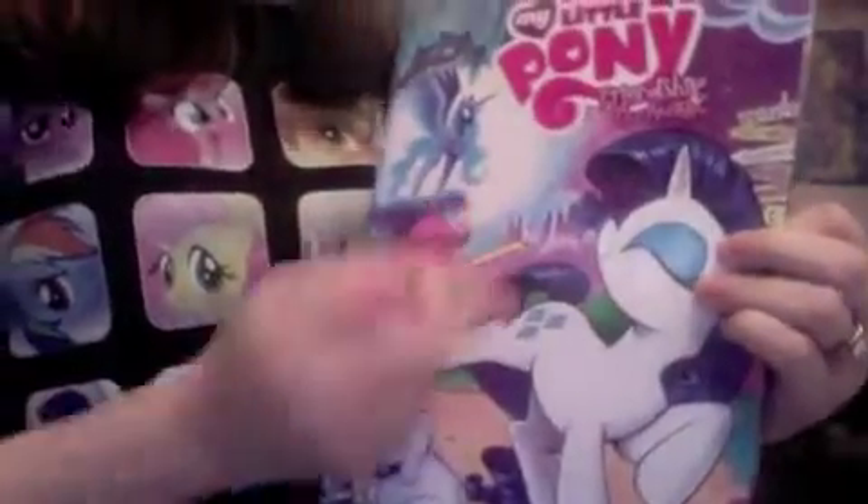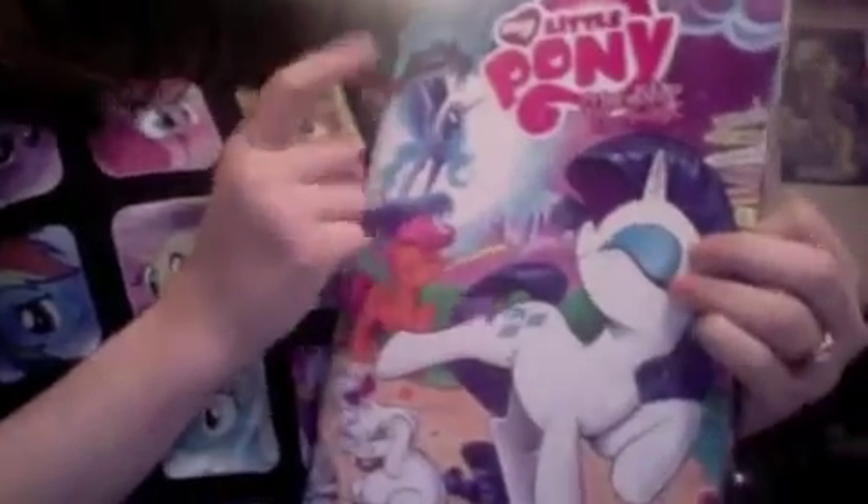On the front we have — it's obviously a homage to the episode 'Sleepless in Ponyville' because we have Luna behind Scootaloo, so that's obviously a reference to that. And then over here we have Fluttershy and Sweetie Belle. Wow, this box smells like glue.